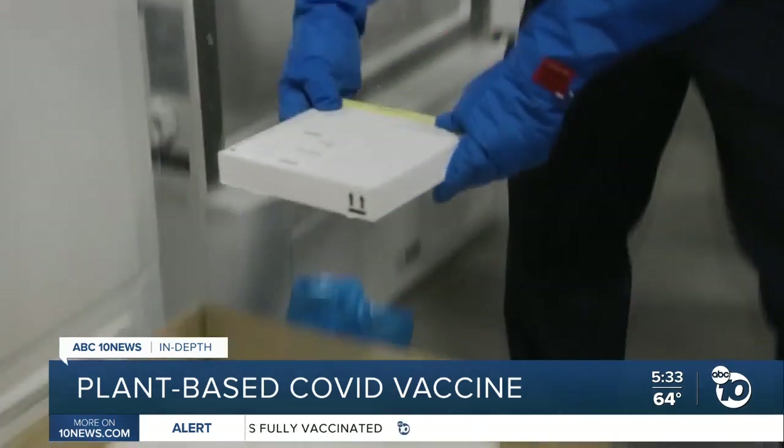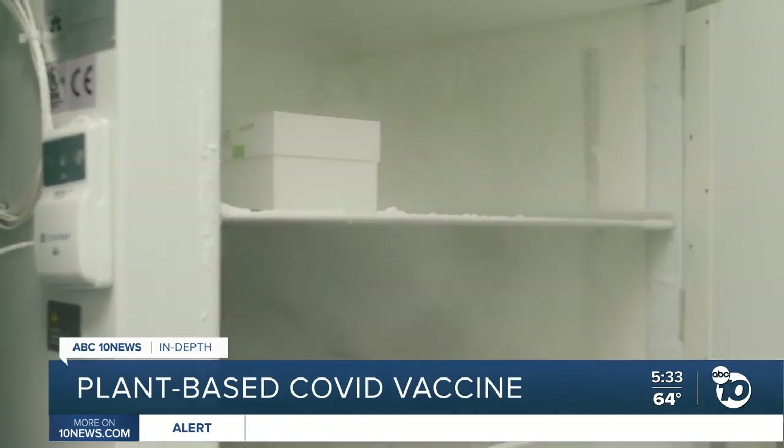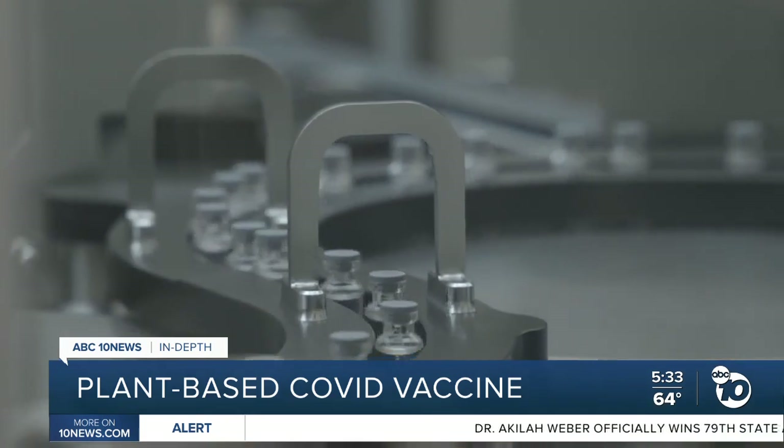He says this vaccine doesn't need to be frozen like the ones from Pfizer and Moderna, so it's easier to transport and store. It's refrigerated at the same temperatures as the shot from Johnson & Johnson, but it uses entirely different technology.